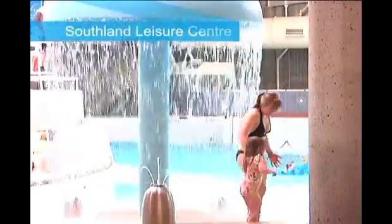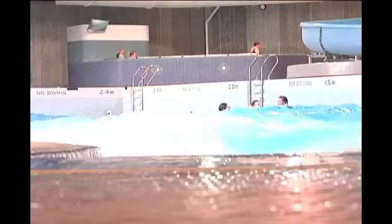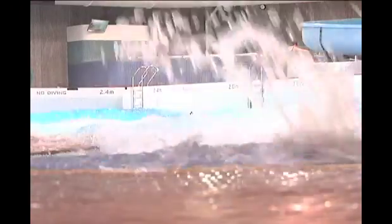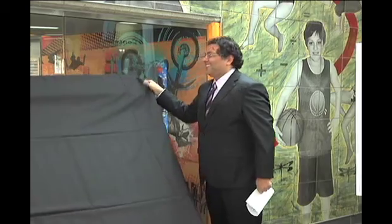The solar energy from this particular project is solar thermal — it's all about heating water. It will be used to heat the water in the swimming pool, the giant swimming pool here at Southland, as well as the water for use in the locker rooms and throughout the facilities. So it replaces natural gas for hot water heating in this particular facility.